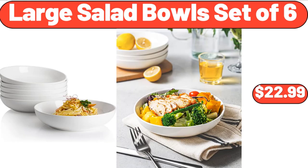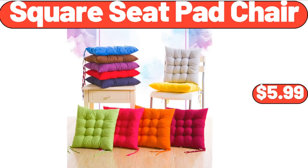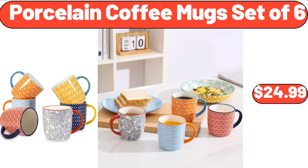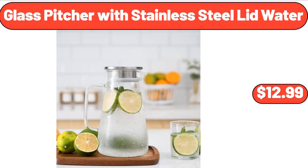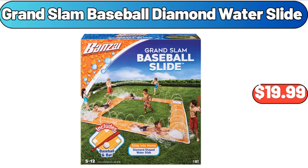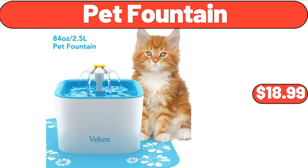Large salad bowls set of 6, $22.99. Square seat pad chair, $5.99. Porcelain coffee mug set of 6, $24.99. 5-compartment serving plate, $12.99. Glass pitcher with stainless steel lid, $12.99. Grand slam baseball diamond water slide, $19.99. Pet fountain, $18.99.